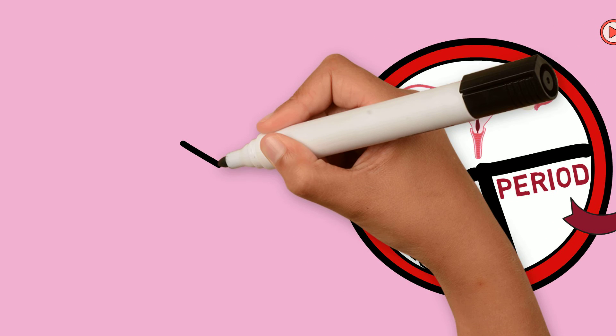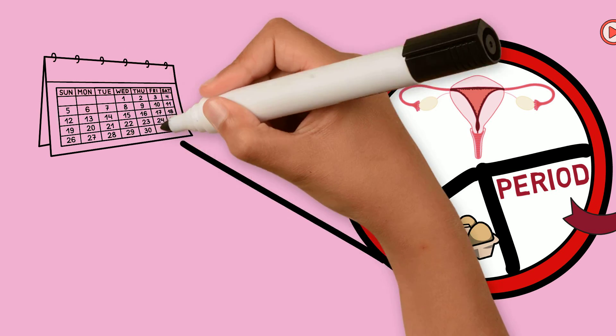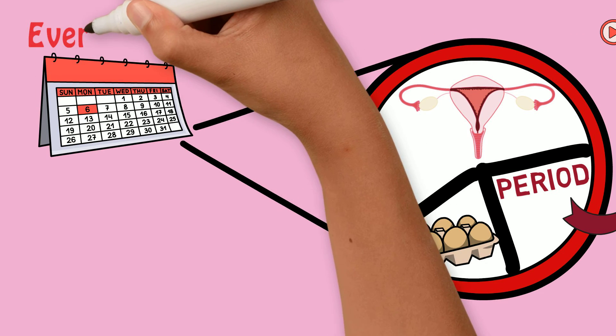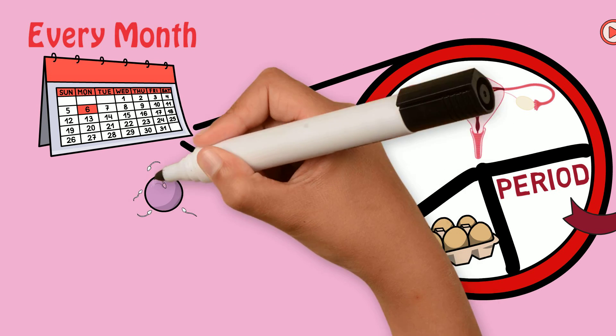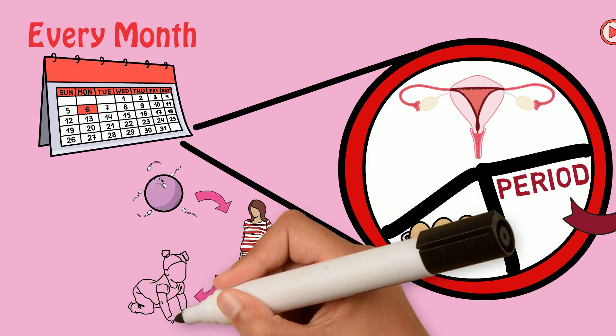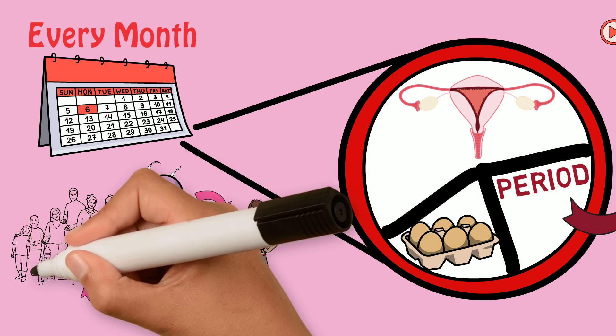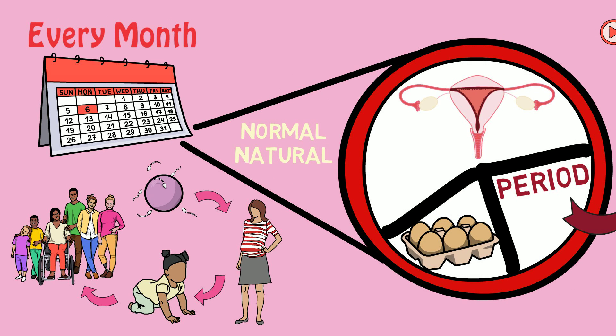The process of the uterus forming a lining, an egg being released, and the lining being shed if the egg is not fertilized happens with every menstrual cycle. Without this process and without the reproductive system, babies would not be born and none of us would be here. So it is a very normal and natural part of a female body that nobody should be embarrassed about.